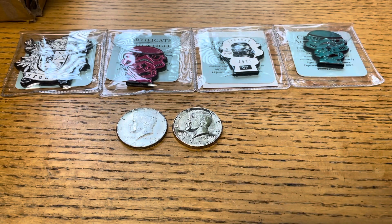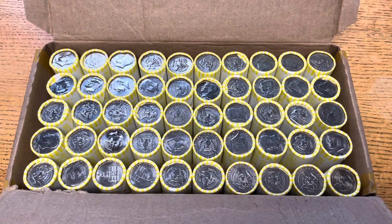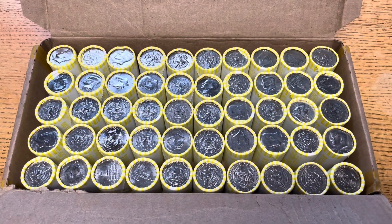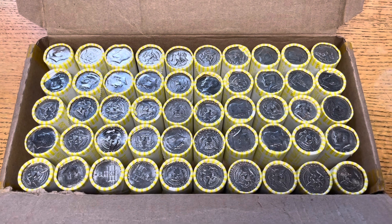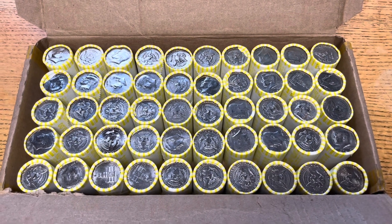I'll let you guys know if we find anything else. Just got finished up with that second box. I'm glad we've got silver early on. Hopefully there's some more hiding in these last two boxes of halves.